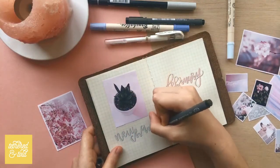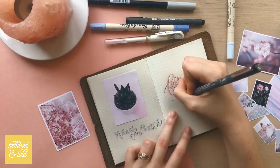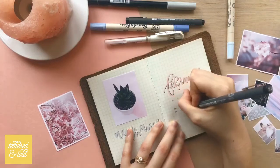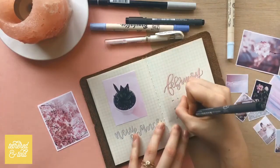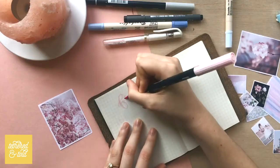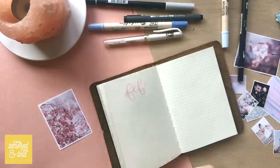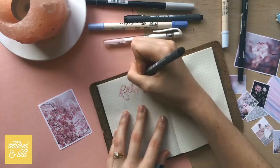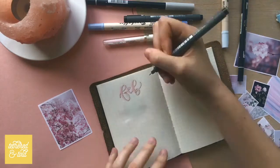I'm just setting up a quick title page. I was mainly inspired by pastels and thinking about the upcoming Valentine's Day holiday, but I didn't want to be overly cheesy, so I just decided to do something that kind of captured those colors without just drawing hearts all over my pages.